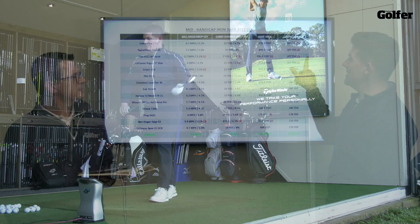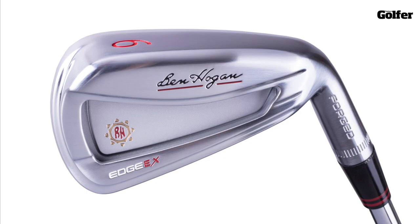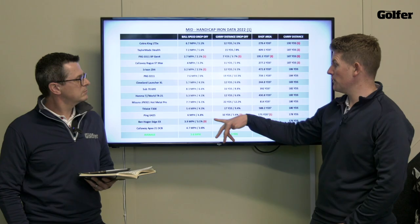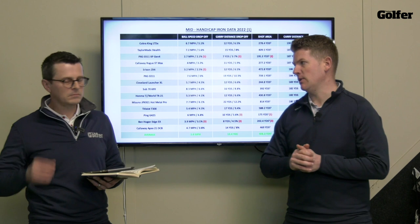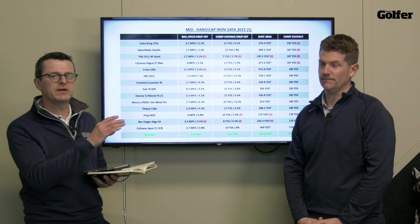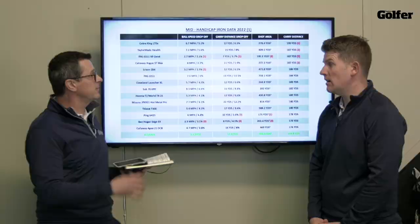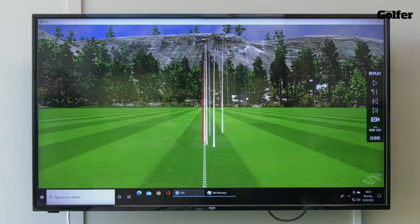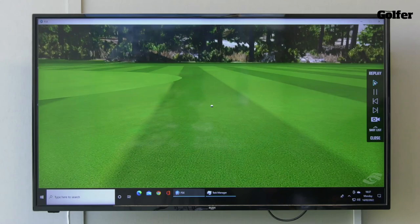The Ben Hogan Edge EX can't be overlooked either — it scored well for all three metrics: ball speed, carry distance, and shot area. What you've also got to remember is it's at a very good price point, so if you're buying golf clubs on a budget it's definitely worth looking at — it was a great performing iron. Just to round this off, regarding why we don't look purely at dispersion — it can be misleading. On a different day the shot area would be very different; strike pattern is key. Regardless of what's happening, if you don't strike it properly you're going to get inconsistent data, so remember it's all based on what happened on the day.